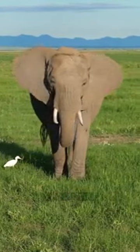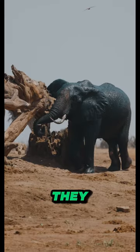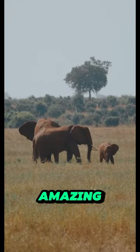The elephant's trunk is a marvel of evolution. It's essential for everything they do, from eating to socializing. Pretty amazing, right?